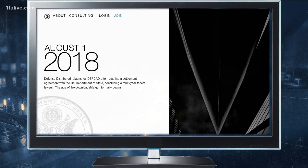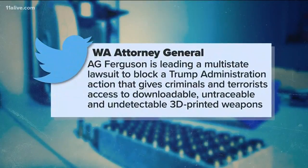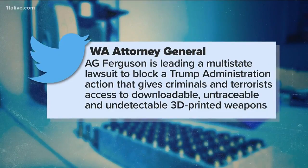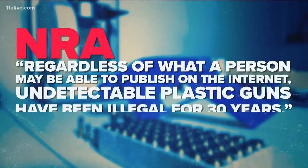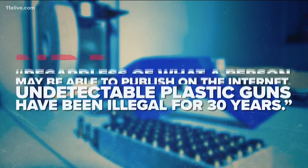That was until Washington State Attorney General Bob Ferguson filed a lawsuit saying the plastic guns would give access to untraceable and undetectable weapons, regardless of age, mental health, or criminal history. In a statement, the NRA said regardless of what a person may be able to publish on the Internet, undetectable plastic guns have been illegal for 30 years.